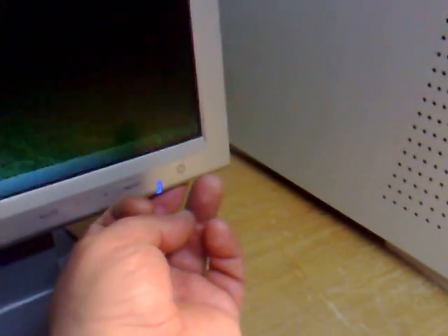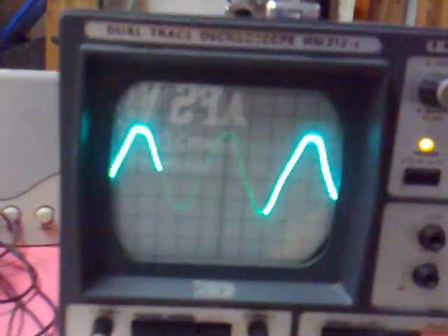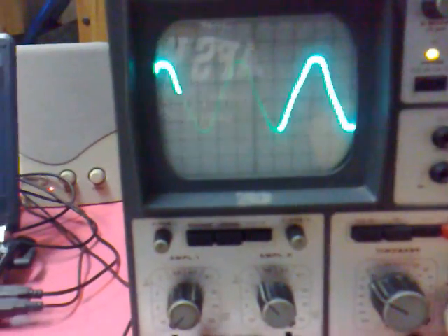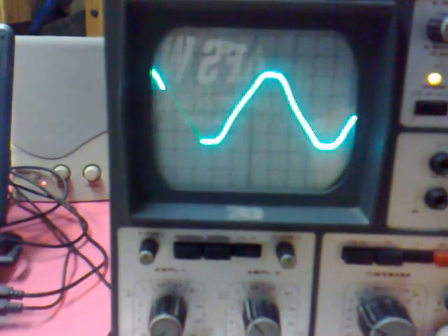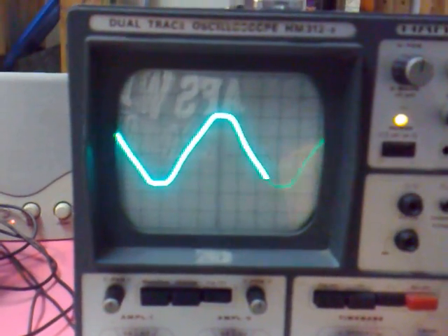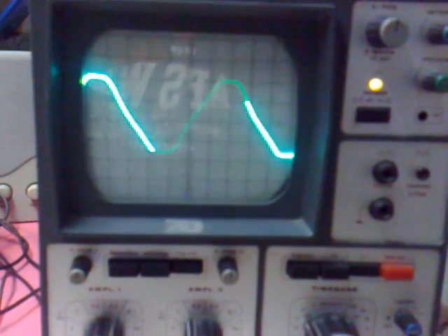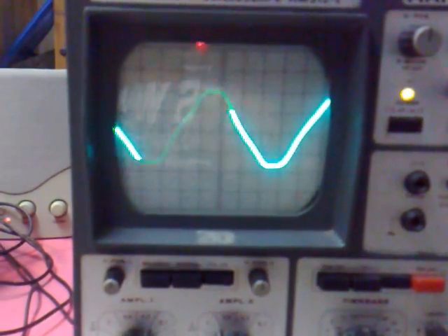If I turn the monitor off, everything is back to normal. There's a nice clean line in there. I don't really understand what's happening here.